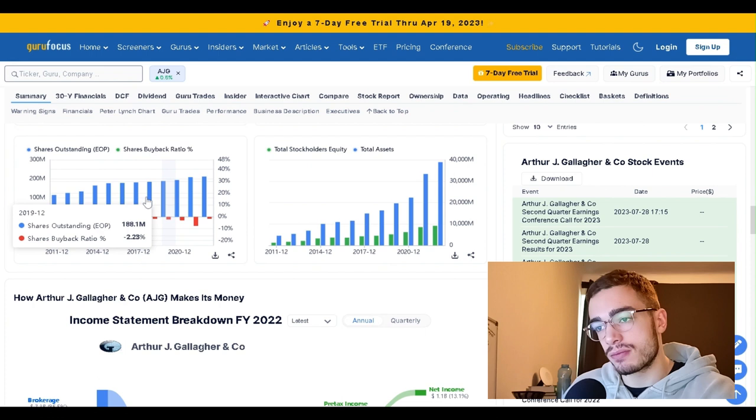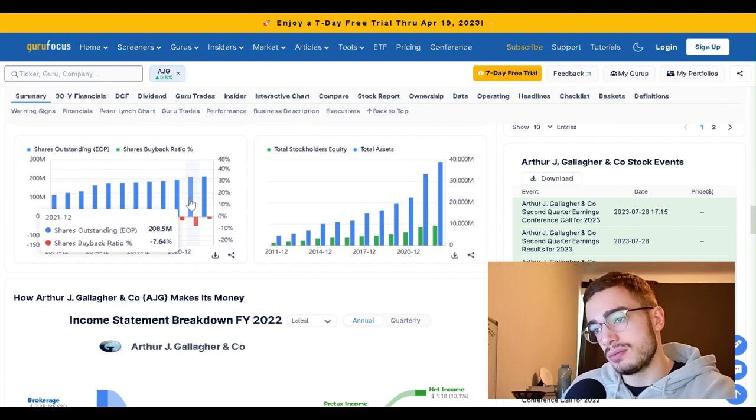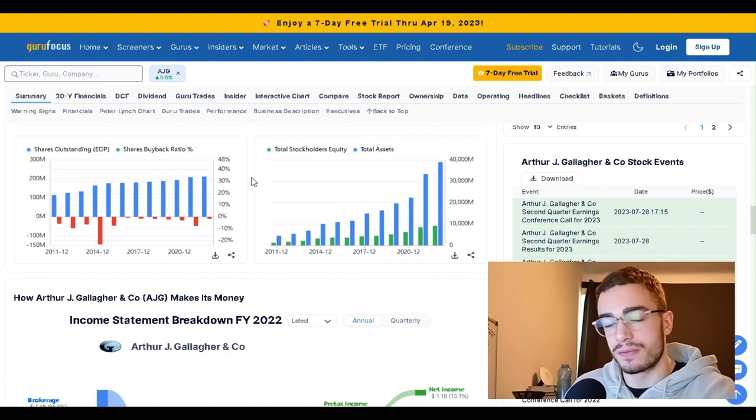They have a negative share buyback ratio, so they're diluting stockholders — in some years like 2021 by 7.6%, which is not so little. This is probably stock-based compensation for employees.